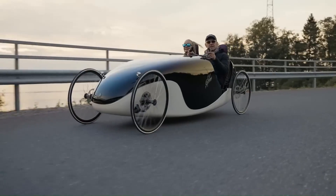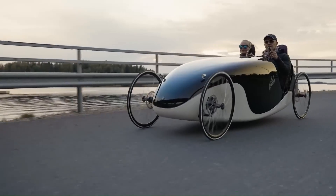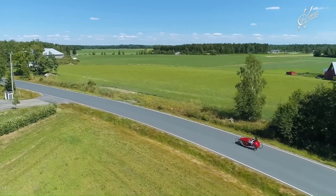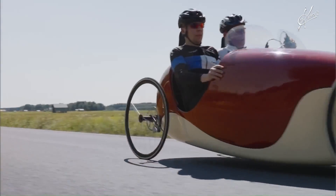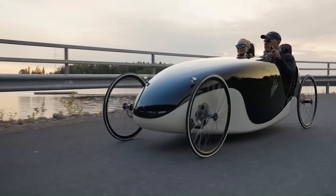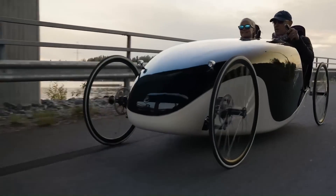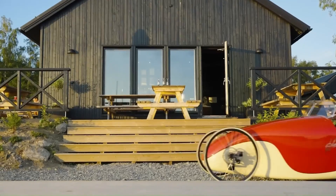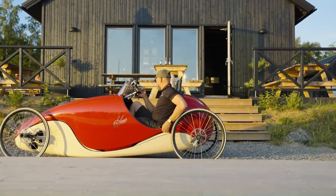While primarily powered by pedaling, many Kinner Velomobiles come equipped with an electric-assist feature providing extra support during uphill climbs or longer journeys. Constructed from durable yet lightweight materials like aluminum or carbon fiber, it offers easy maneuverability without compromising strength or safety. The eco-friendly design ensures zero emissions, making the Kinner Velomobile an excellent choice for those looking to reduce their carbon footprint and opt for sustainable transportation.